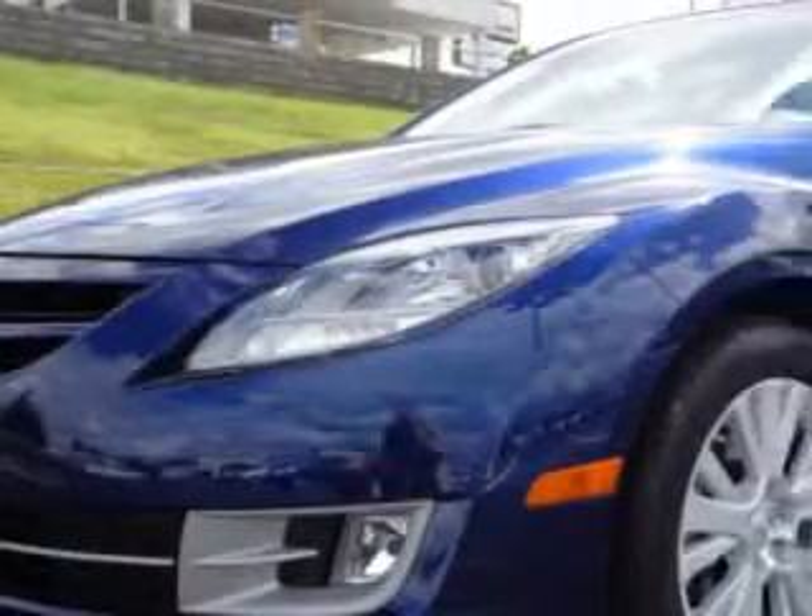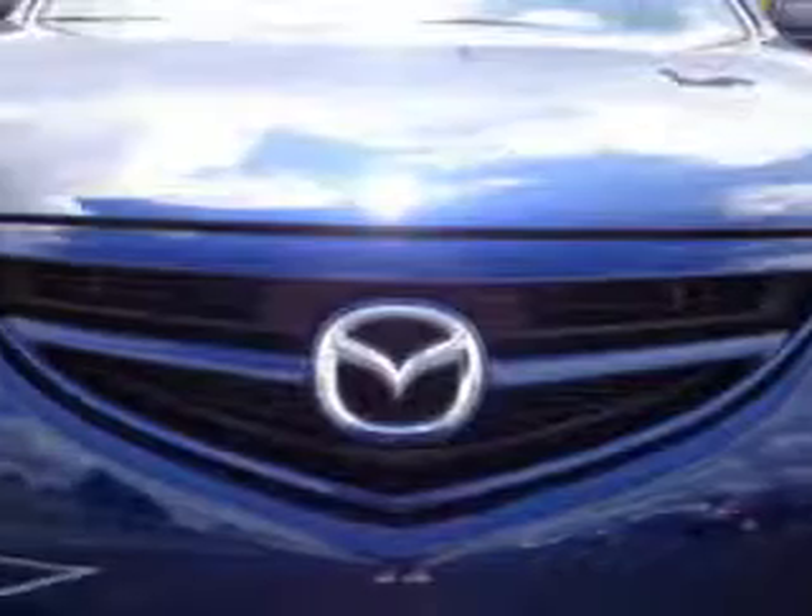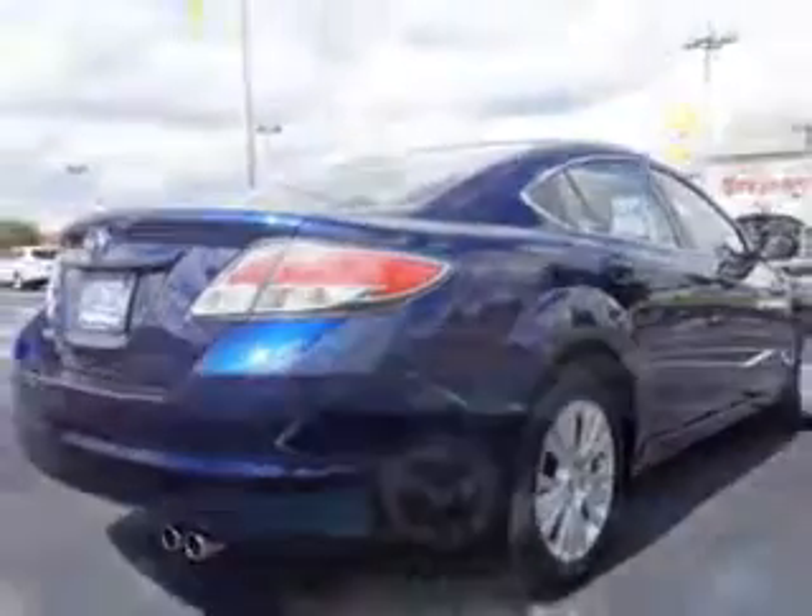Imagine driving this Kona Blue 2010 Mazda 6i Touring equipped with a 4-cylinder engine and an automatic transmission. Enjoy an impressive 30 miles to the gallon on this great car with features like an in-dash CD changer,